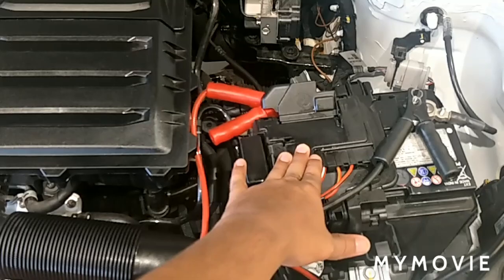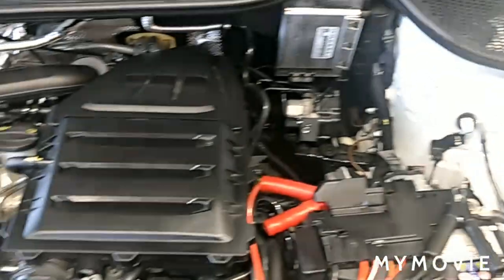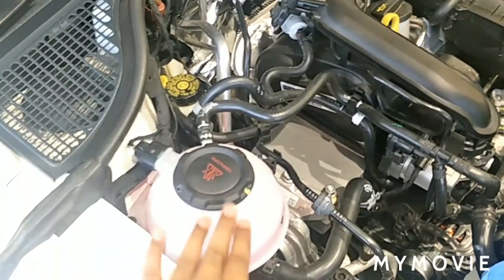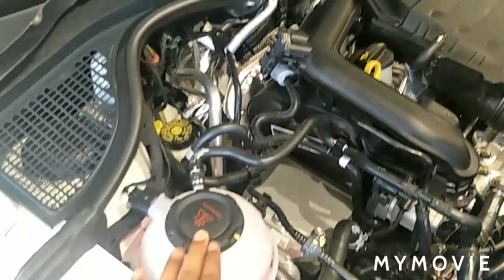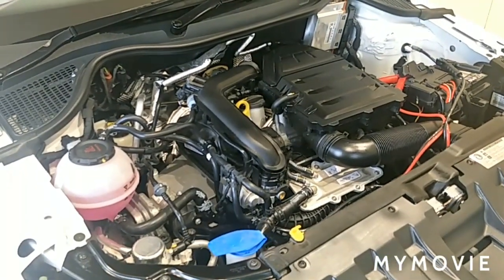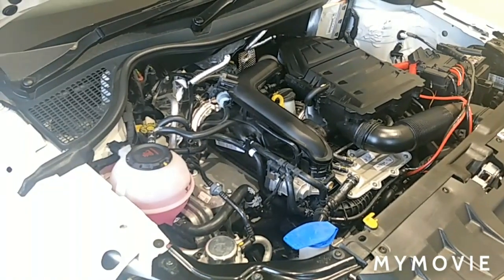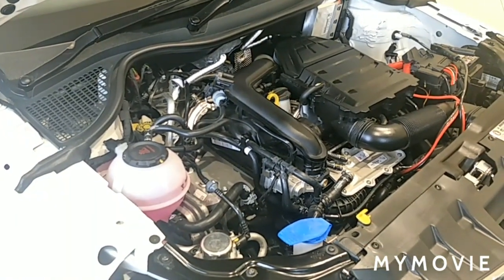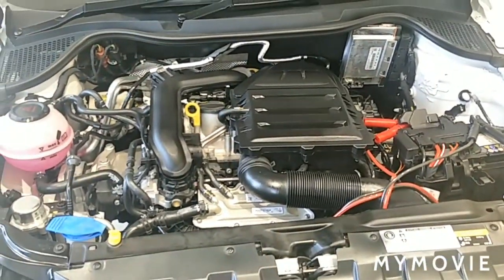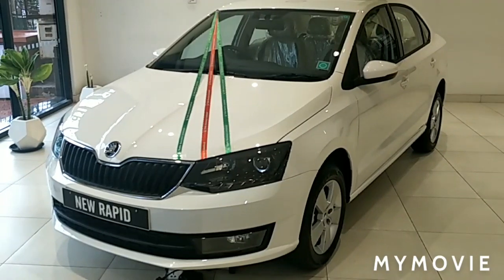Under the bonnet, you can see the battery, ABS unit, ECU, turbo unit, and coolant. The Skoda Rapid comes with a standard warranty of 4 years or 1 lakh km, 4 years of roadside assistance, 3 years paint warranty, and 6 years anti-corrosion warranty. Every 15,000 km is a periodic maintenance interval. You can also purchase the Skoda maintenance package for 60,000 km for 30,000 rupees.